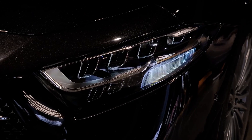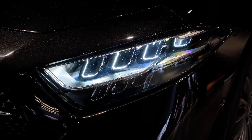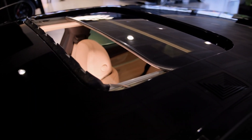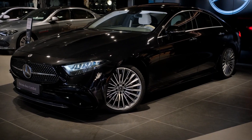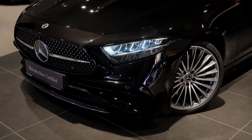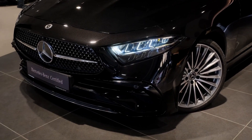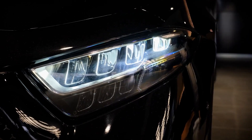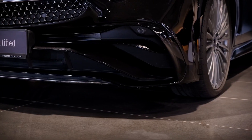The Mercedes-Benz CLS is a series of executive cars produced by Mercedes-Benz since 2004. The model is a four-door sedan based on the Mercedes E-Class platform, marketed as a four-door coupe. All models are available as a high-performance AMG variant. The second-generation CLS offered four-MATIC all-wheel drive, and the CLS sits between the E-Class and S-Class in Mercedes' model range.